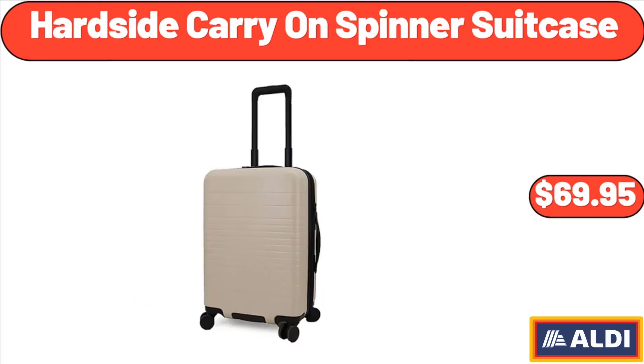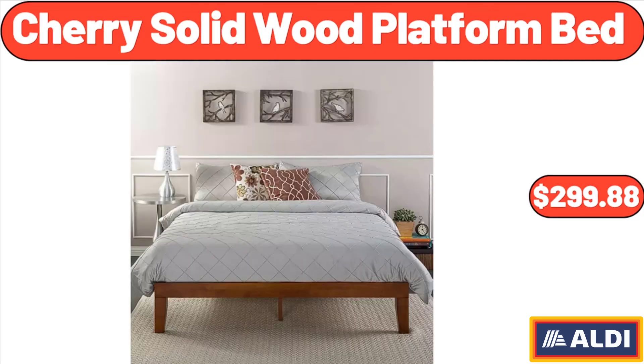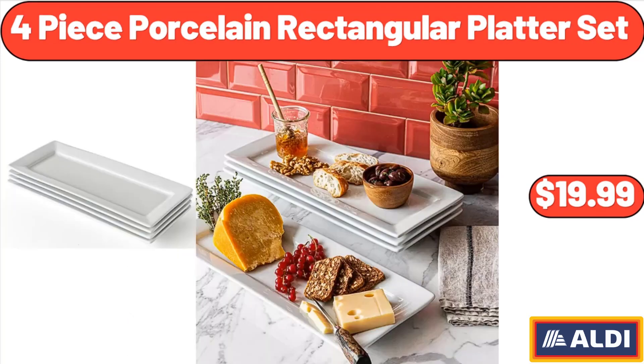Hard side carry-on spinner suitcase, $69.95. Sherry solid wood platform bed, $299.88. Four-piece porcelain rectangular platter set, $19.99.